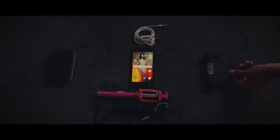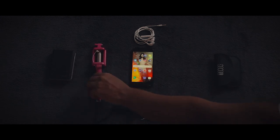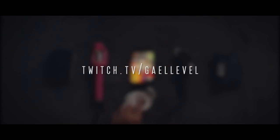That's pretty much all the gear you'll need to get started and have a decent IRL stream for cheap. You can follow me at twitch.tv/gallevel and ask me some questions whenever I'm live. See you there.